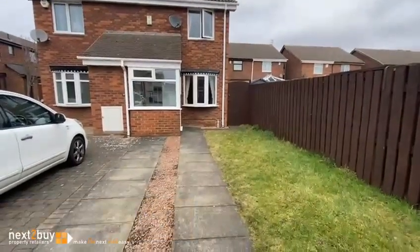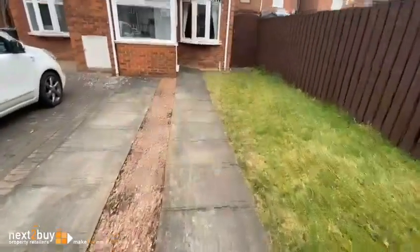This is Dalton Court, our two-bedroom semi-detached house which has space for off-street parking.